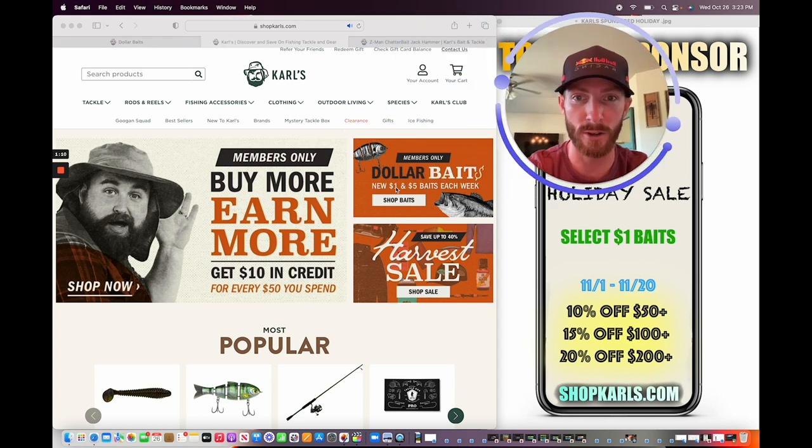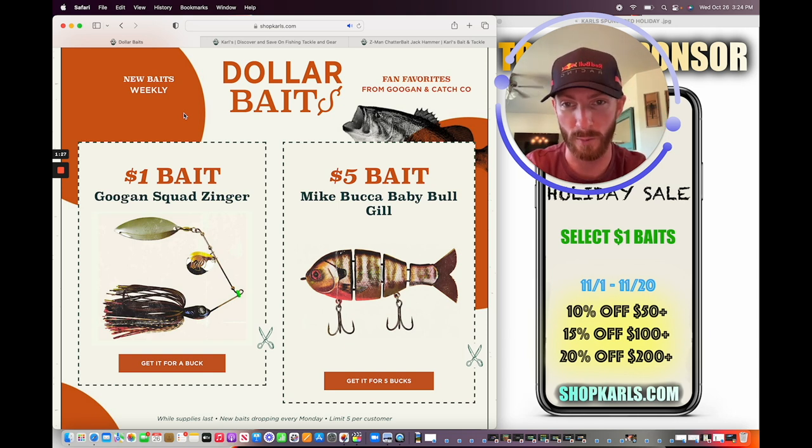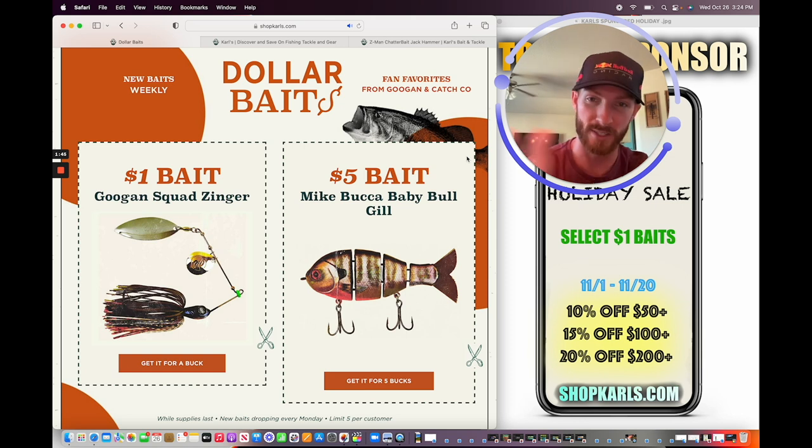There are a few more discounts over at Carl's — they've got different one-dollar baits right now. Every week these are going to change, I believe it's on Monday. The Googan Squad Zinger spinnerbait is one dollar for the remainder of this week — literally one of the easiest baits to fish and is going to catch you some of the biggest bass out there. You get a limit of five per customer, so I would just grab five. They've also got a special five-dollar bait that changes each week — the Baby Bluegill is this week's five-dollar bait; I've been throwing that more and more recently.